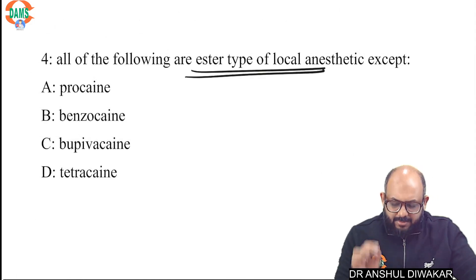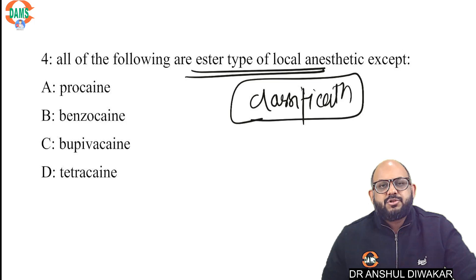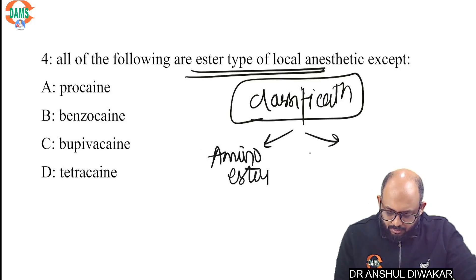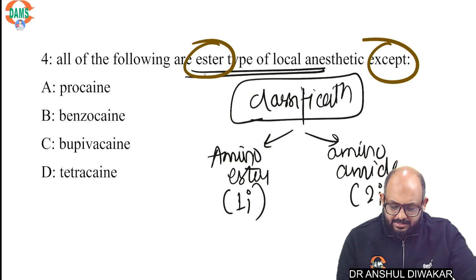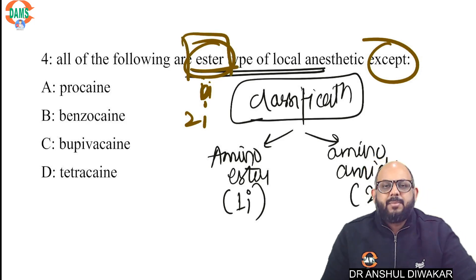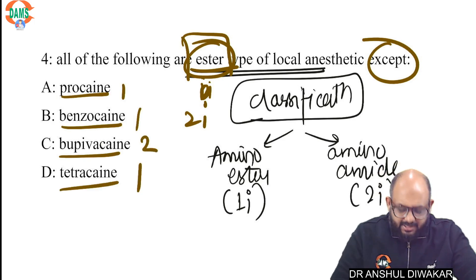Question number four: all of the following are ester type of local anesthetics except. This is a classification of local anesthetics based on the chemical structure of the intermediate chain. We divide them into amino esters and amino amides. Amino esters are all agents with one 'i' in their spelling, and amino amides are all agents with two 'i's. So for 'all of the following are ester except,' you can apply the logic that they are asking for one-'i' drugs except — meaning all options with two 'i's — but an easier approach: this one has one 'i', this one has one 'i', this one has one 'i', this one has two 'i's, this one has one 'i'.